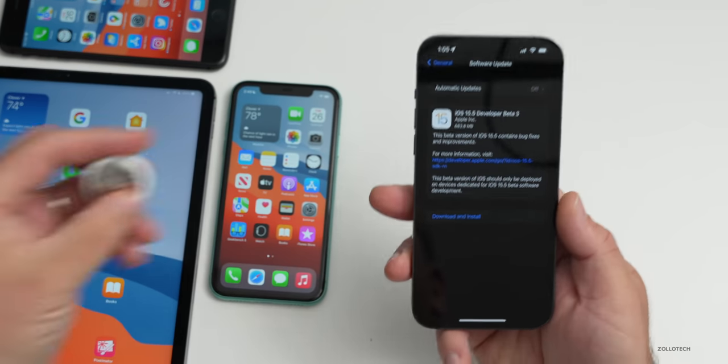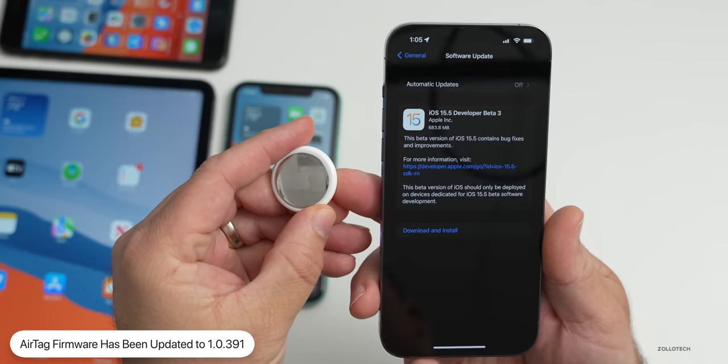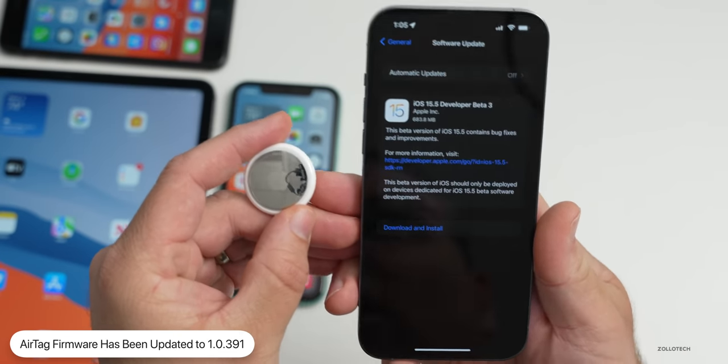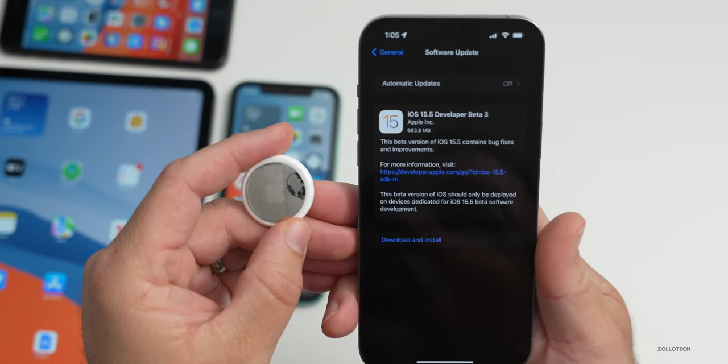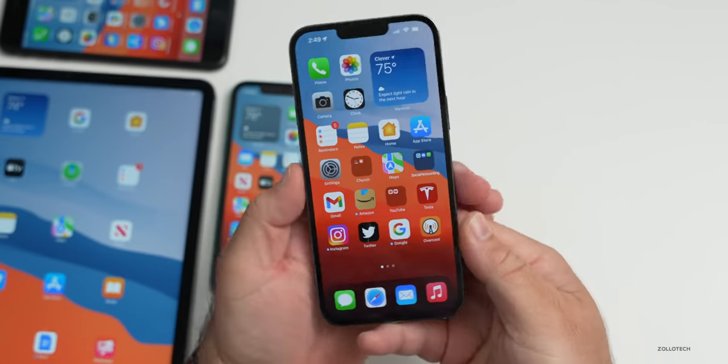Apple also updated AirTags to version 1.0.391. However, there's no way to force the update — it will just update on its own as it's connected to your device.